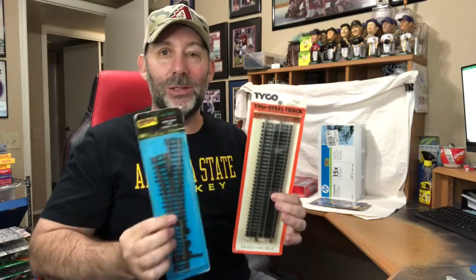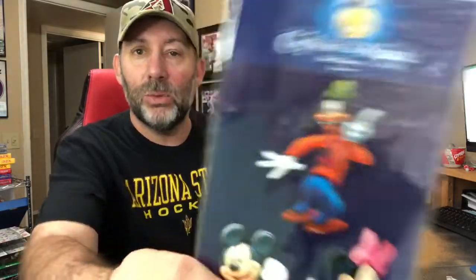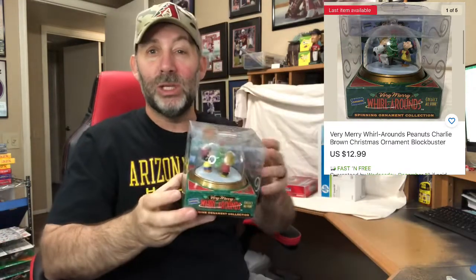Sold a couple packs of railroad tracks — these are brand new old stock. Rather than try to sell them singly, I bundled them together and got $19.99 shipped. Sold a couple more packs of Disney scrapbooking stickers — these are kind of like 3D embossed, probably an eighth of an inch thick. Sold the two packs together for $9.99. Sold another one of these Charlie Brown Christmas ornaments from Blockbuster Video — you can see their logo here; it was a special promotion. I only have one left in my store. These sell for $12.99 shipped.